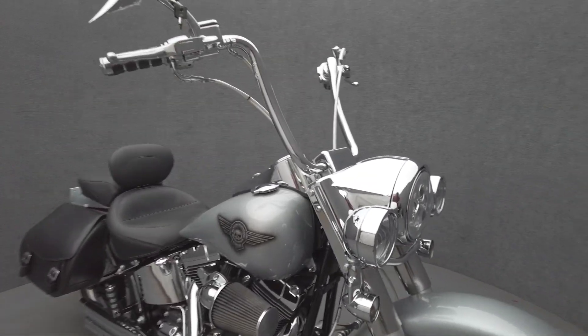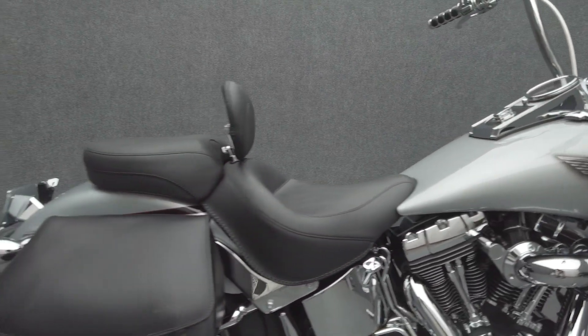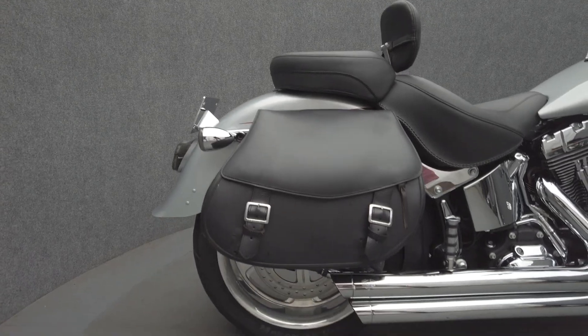It's been upgraded with the Vance 9's Big Shot Staggered Exhaust, J-Rig Forward Controls, Screamin' Eagle Stage 1 Intake, Aftermarket Wheels, and Carlini 14-inch Handlebars, Chrome Switch Housings and Switches.